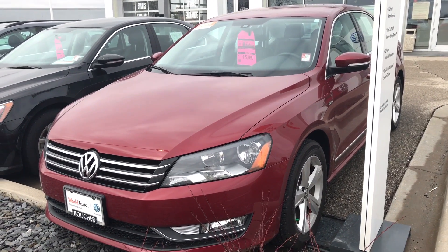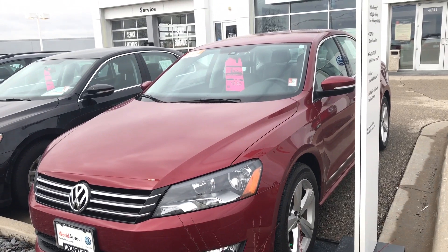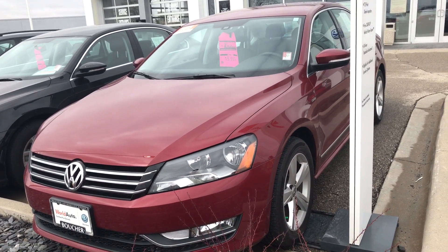Hey Zade, this is Steven at Frank Boucher Volkswagen in Janesville. I just want to give you an up-close look at our 2015 Volkswagen Passat Limited Edition.